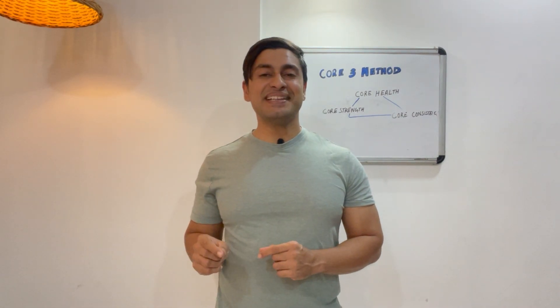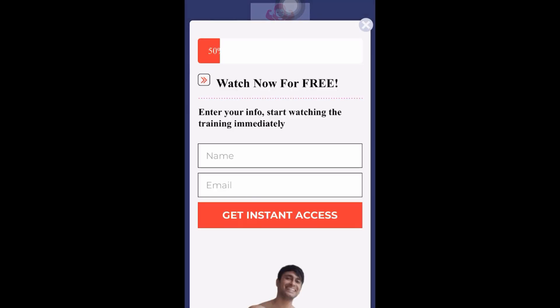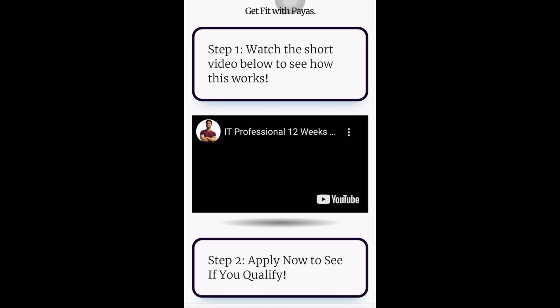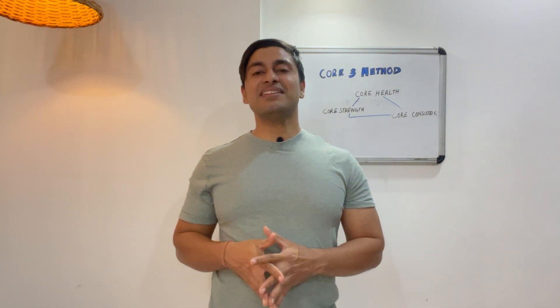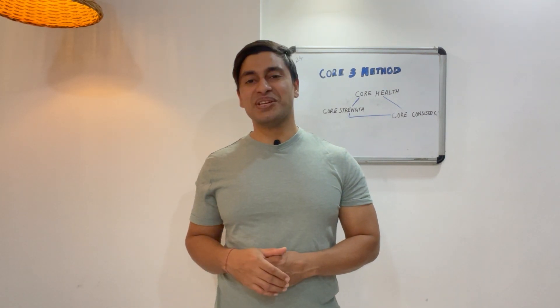Have you tried any of these fat burning tricks? Drop a comment below. And if you are serious about finally getting rid of stubborn belly fat, I have put together a free 20-minute training that walks you through exactly what to do to activate brown fat and burn belly fat without extreme diets or long workouts. Click the link in the description to watch it now. Let's get your body into a fat burning mode. I'll see you in the next video.